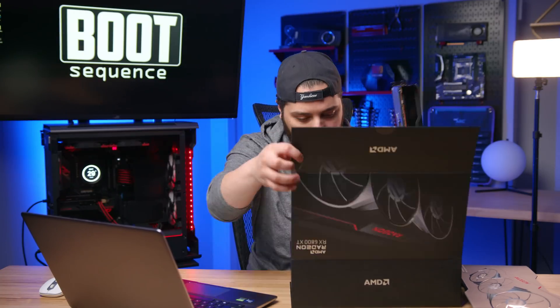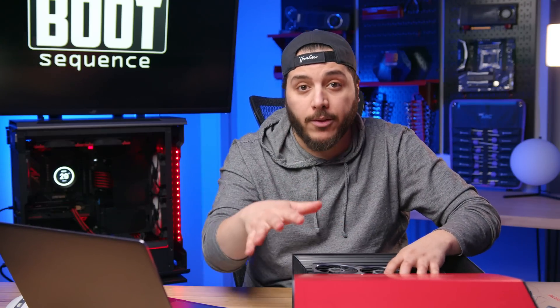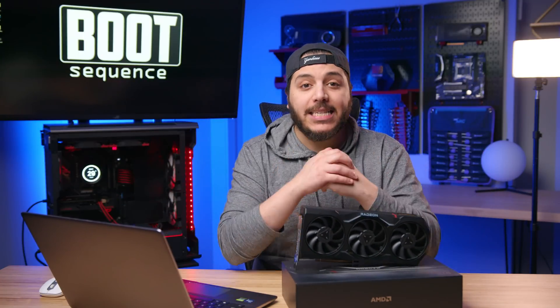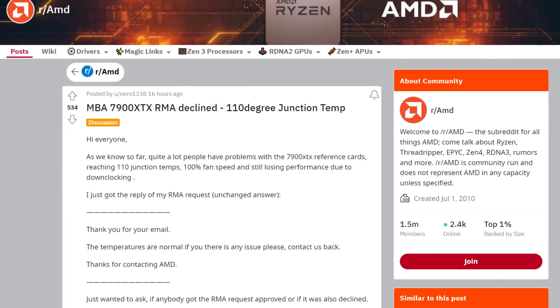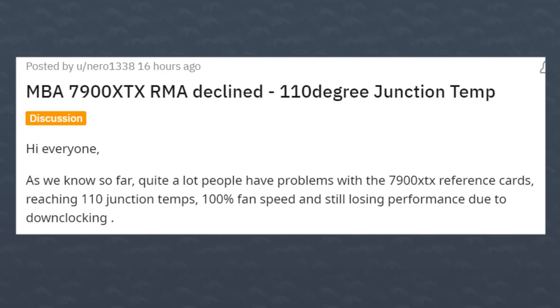Well now it seems like history is repeating itself on the 7000 series. Here we have the 7900 XTX, and apparently it has the exact same issues. Reddit user narrow1338 posted about his GPU reaching the 110 degree junction temperature. He says quite many people have problems with the reference 7900 XTX cards reaching the 110 degrees Celsius junction temperatures.